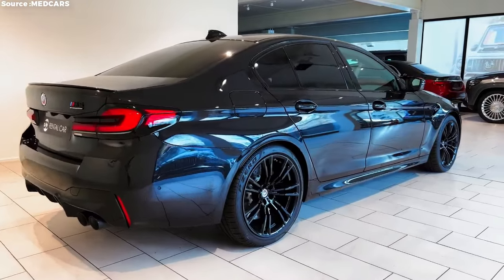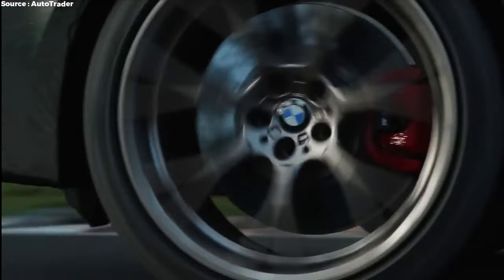The BMW M5 Competition is more than just a car. This story looks at the things that make it a wild, road-going masterpiece.